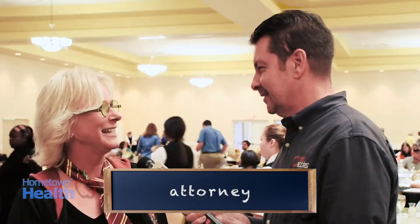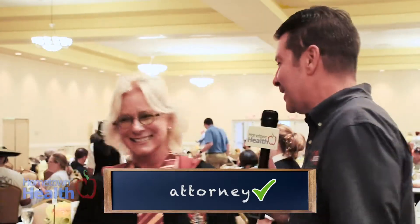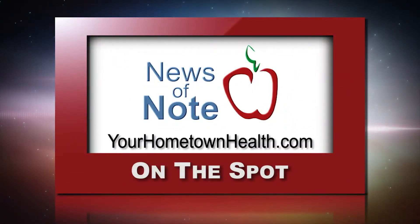Attorney — A-T-T-O-R-N-E-Y — and I would get that wrong! A big thanks to all of the spelling bee participants for being such great sports. You'll find this story when you follow the on-the-spot story link icon on our homepage, yourhometownhealth.com.